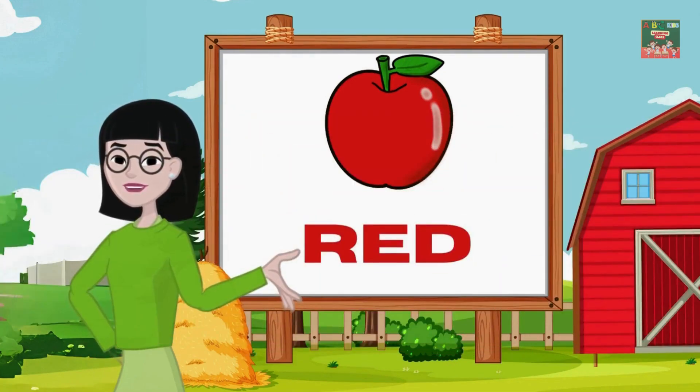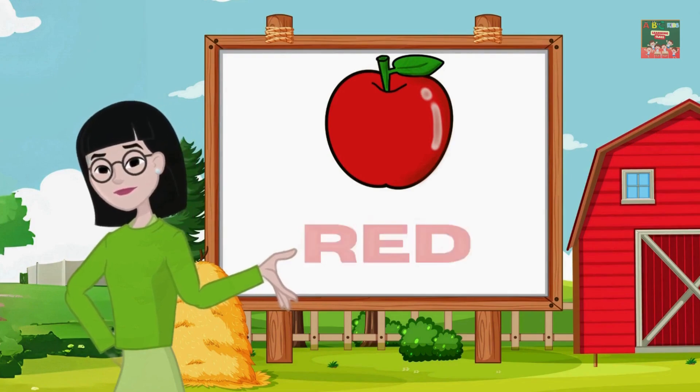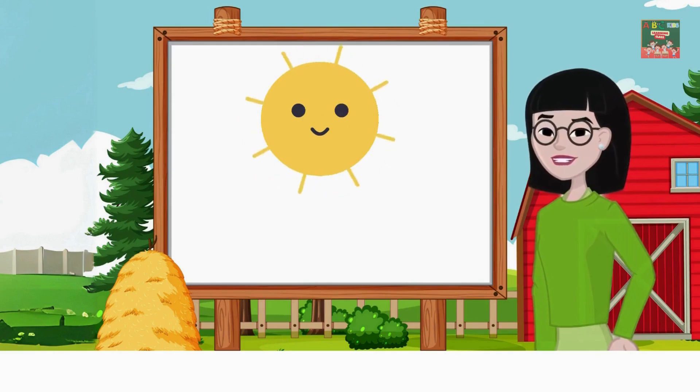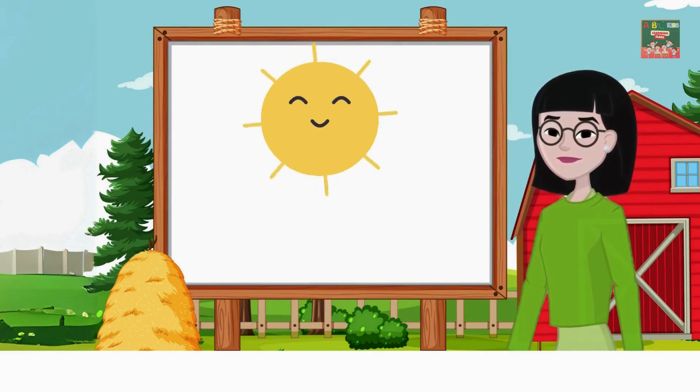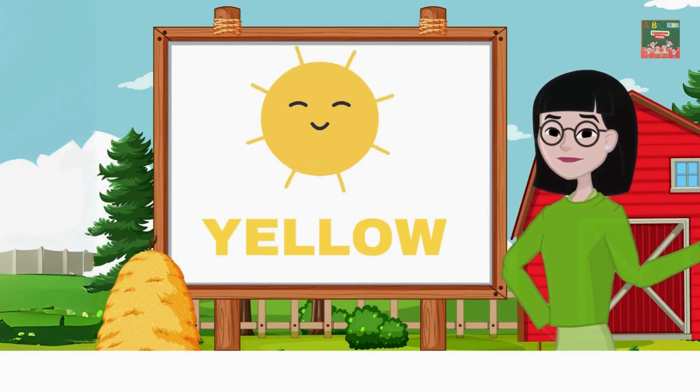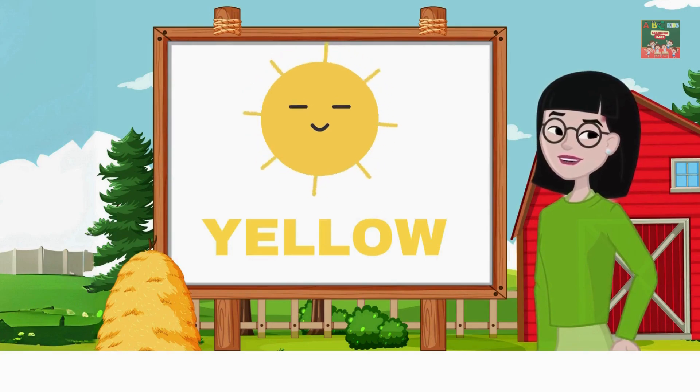Red is such a vibrant and energetic color. Look at the sun shining bright — what color is the sun? It's yellow! Yellow is a cheerful and warm color, just like the sun that lights up our day.